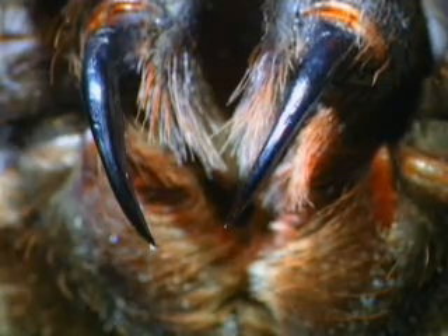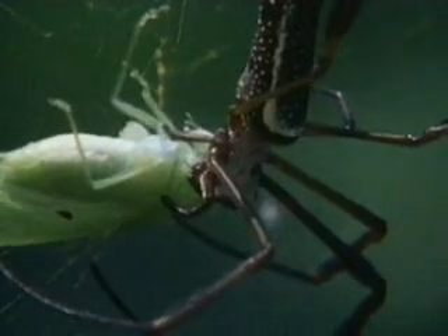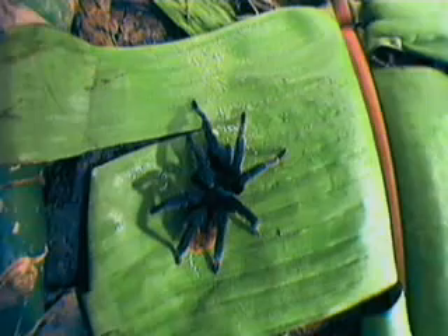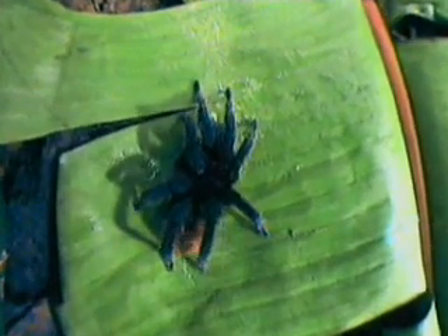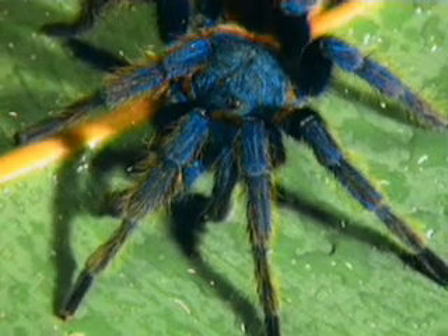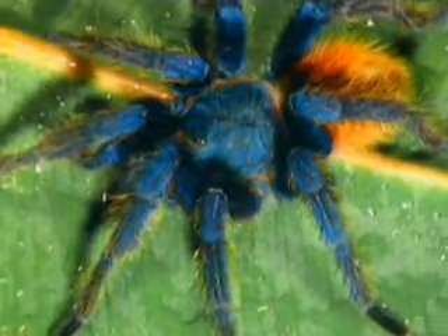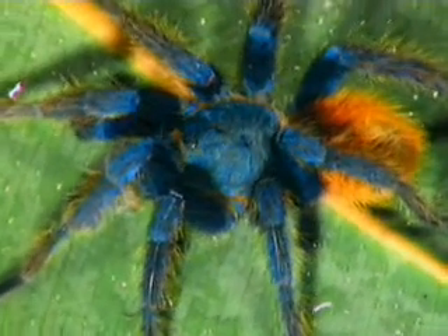All spiders kill their prey by dispatching powerful poisons through their fangs. But very few spider bites are actually dangerous to humans. Perhaps one reason why we fear spiders has something to do with their looks. Thanks to its hairy legs and big body, this tarantula has a bad reputation. But to most people, its bite is no more harmful than a bee sting.